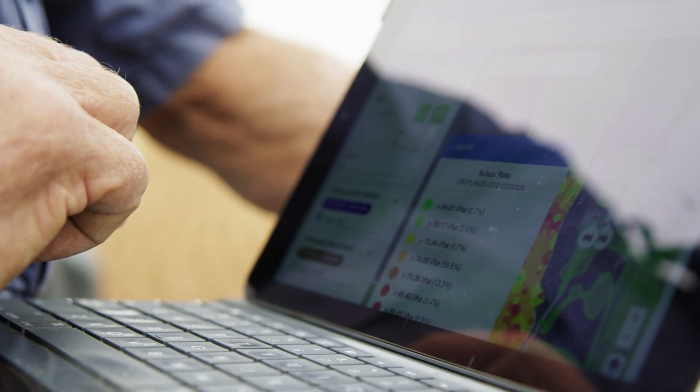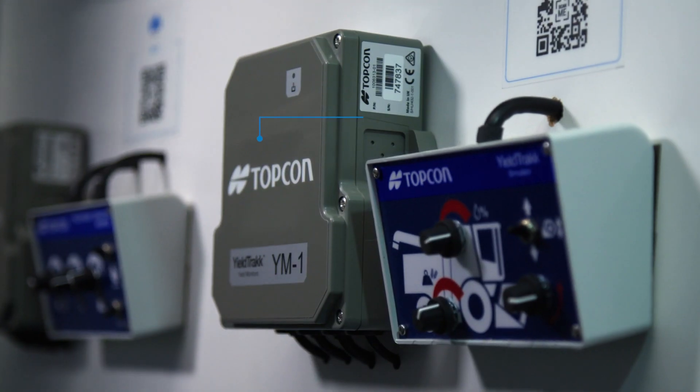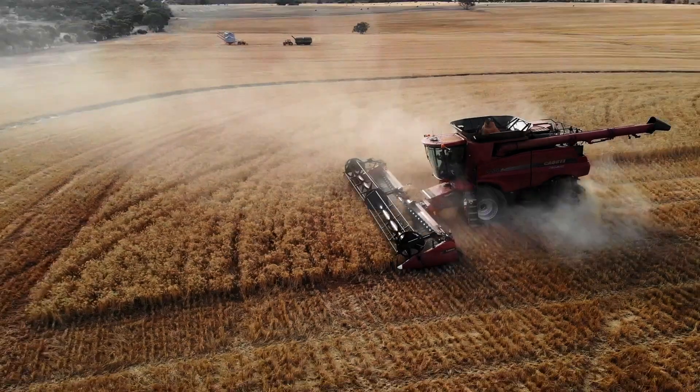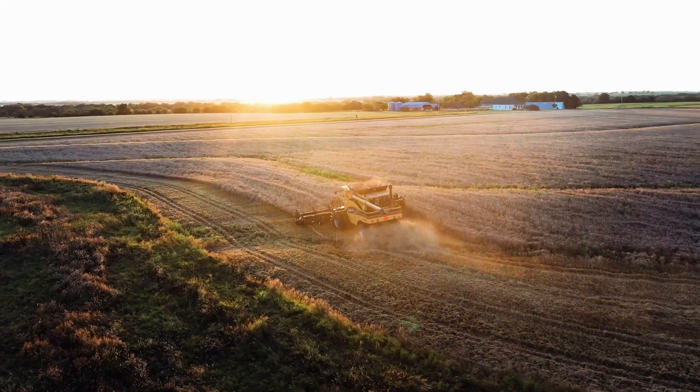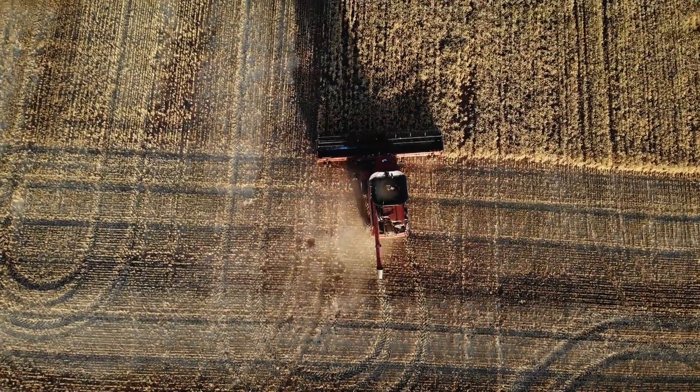Monitoring and understanding harvest yield data is vital to successful farm management. Topcon YieldTrack brings an industry and field proven optical based yield monitoring solution to its market leading steering, positioning and machine control product offering.